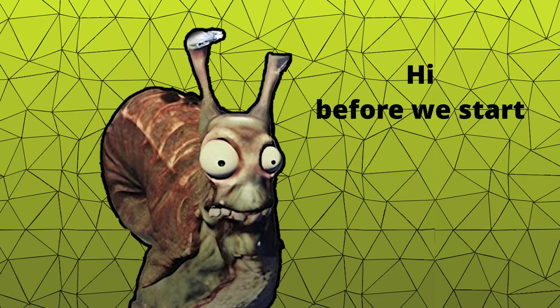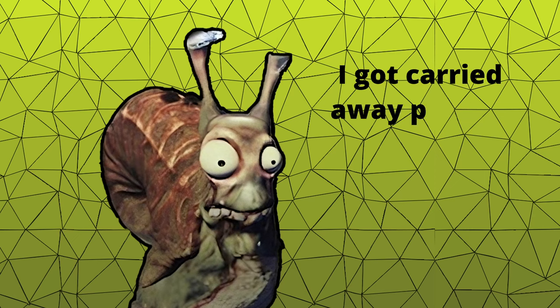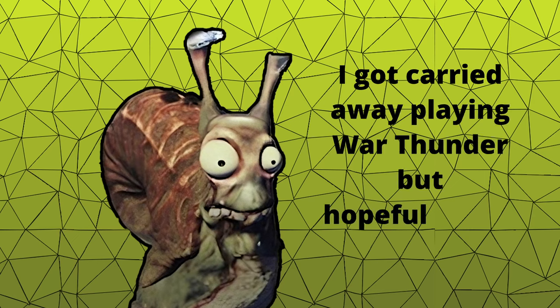Hi! Before we start, I'd like to apologize for the delay. I got carried away playing War Thunder, but hopefully that will change.